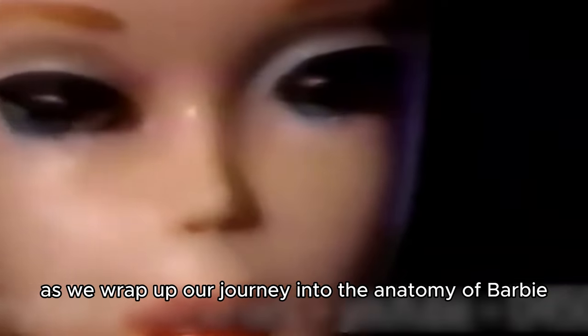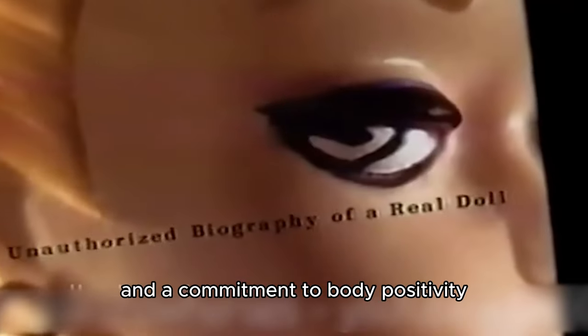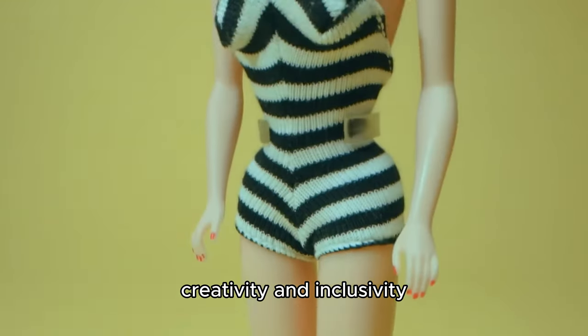As we wrap up our journey into the anatomy of Barbie, let's recap the key highlights. From her iconic features to diverse careers and a commitment to body positivity, Barbie is more than just a doll. She's a symbol of empowerment, creativity, and inclusivity.